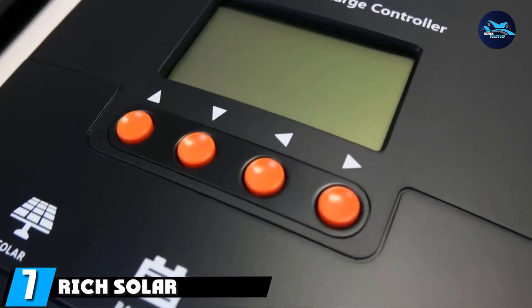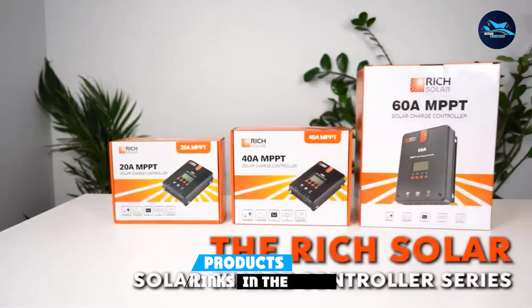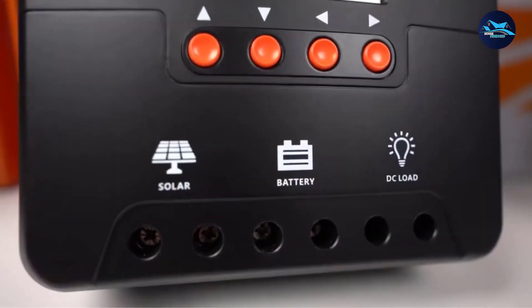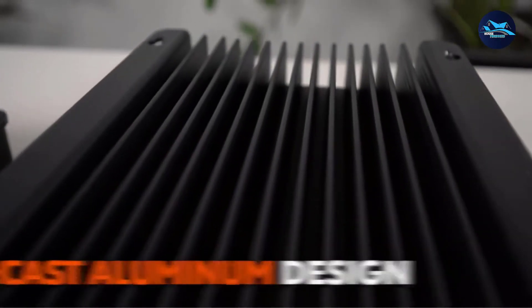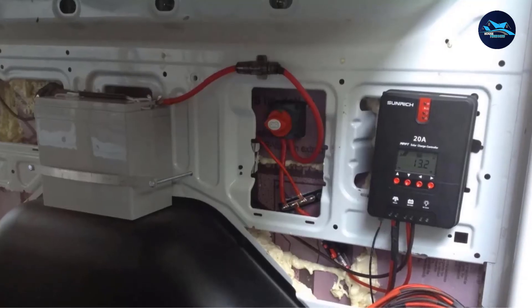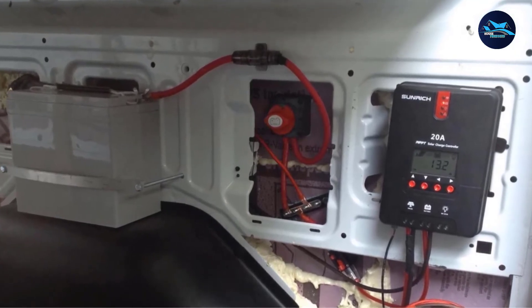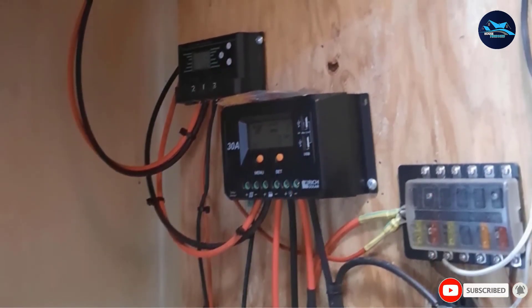Moving on to number 7, we have the Rich Solar 40A 12V/24V charge controller. Rich Solar is known to offer some of the best-performing products, and its charge controller is a great pick for a high-performance model without charging a premium. Unlike other high-performance models, it does not come with remote monitoring; however, you get an excellent maximum current rating of 40A and it supports both 12V and 24V solar panels. To check any details, you use the display on its front.